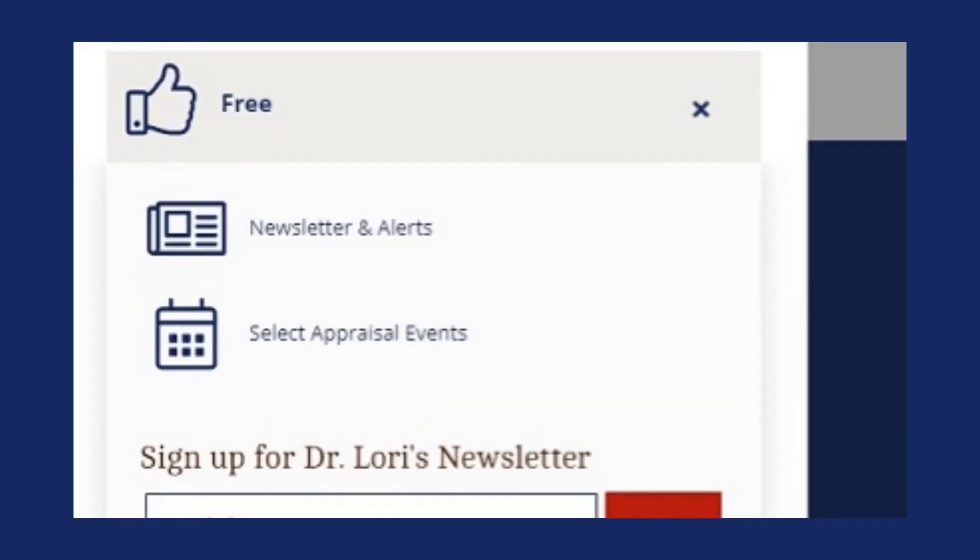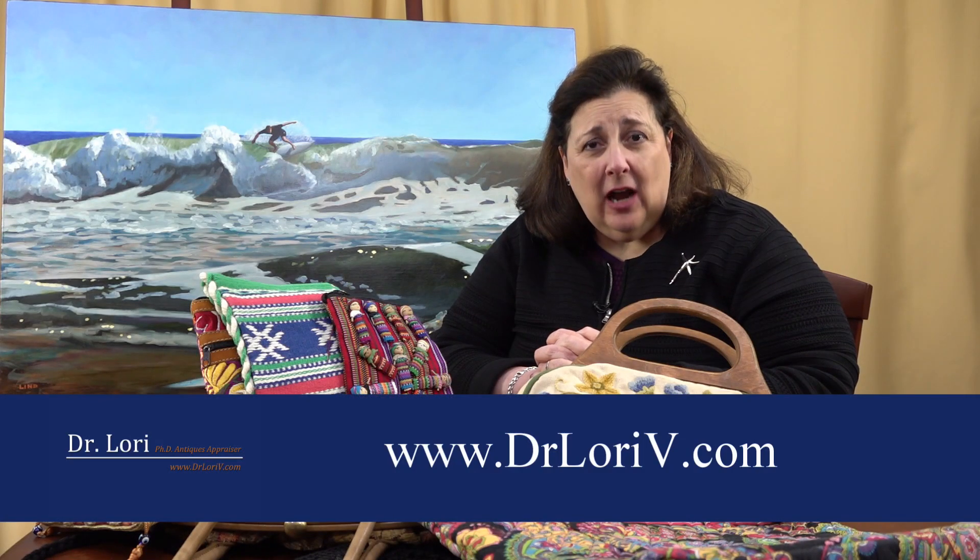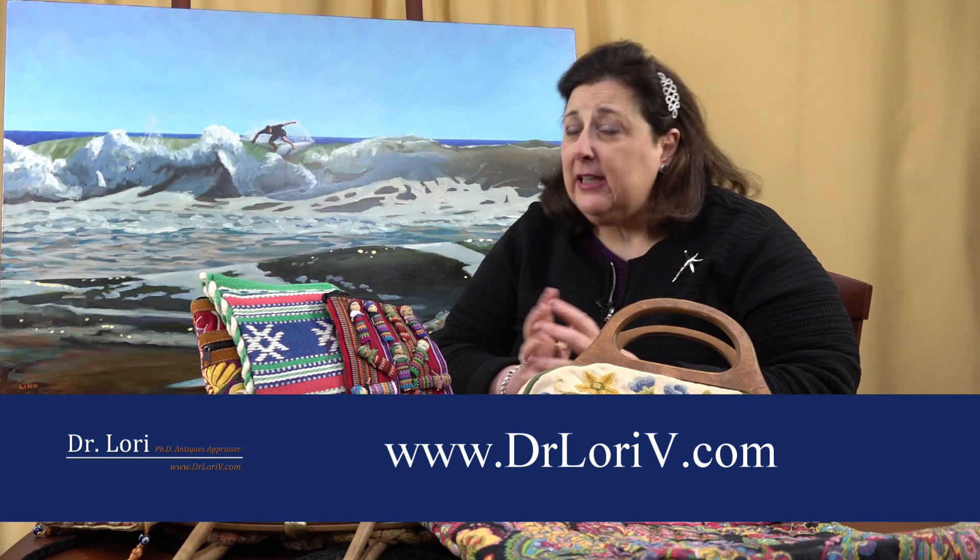Don't forget about my newsletter — it's free. All you have to do is go to DrLaurieV.com and sign up. Give us your email address. You don't have to pay for it; it's free at the time of this taping.